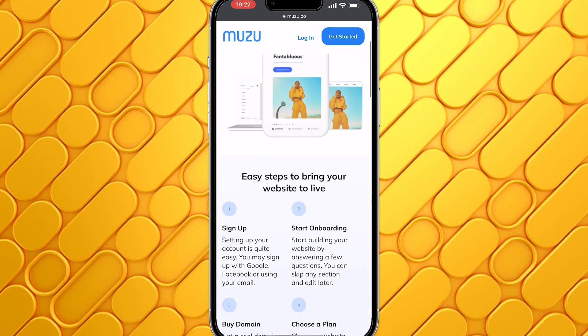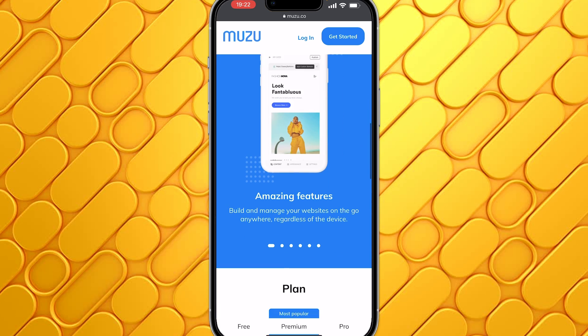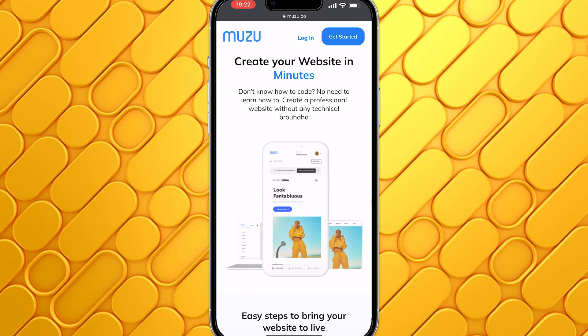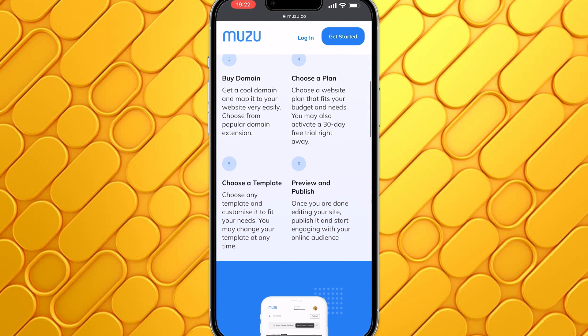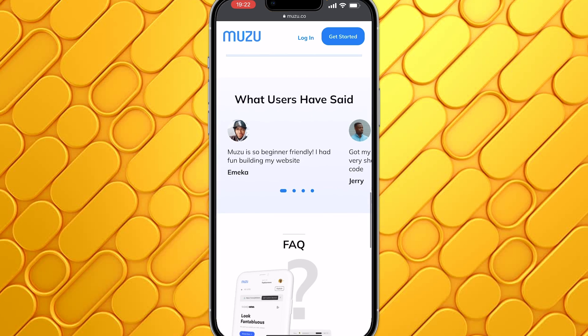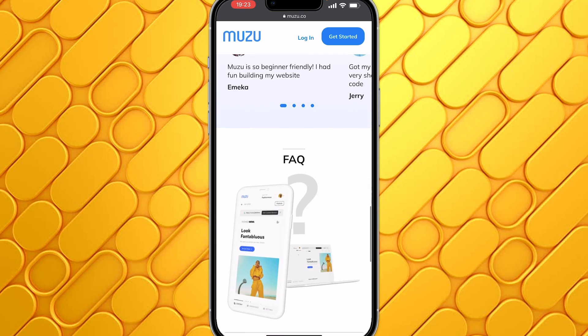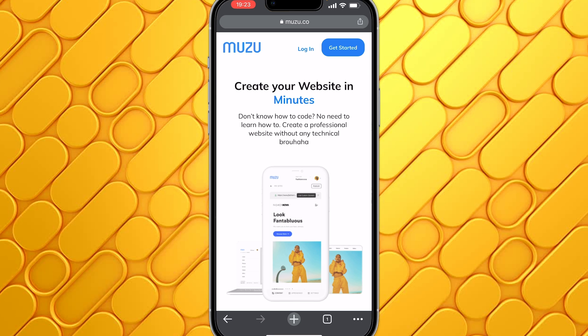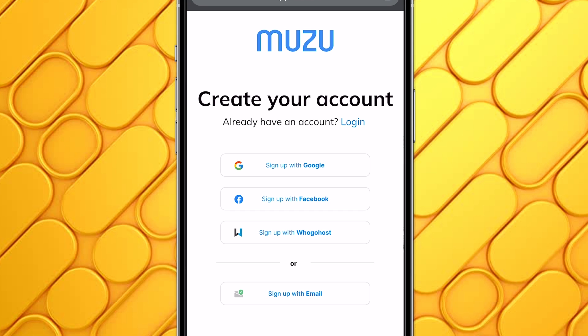Click the first link in the description and that will bring you over to this page. Right on this page, you are going to see all of the details about muzu.co — create your website in minutes, don't know how to code, no need to learn, and you can create and publish your website in just six steps. You can also see the different plans that they have. But basically, what you want to do is click on Get Started.